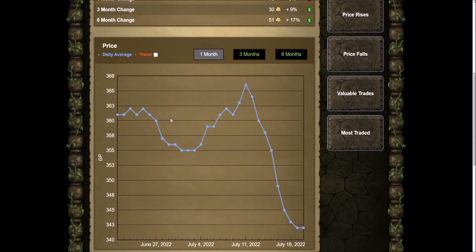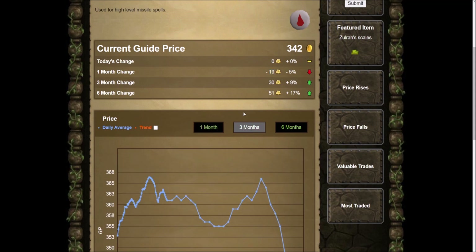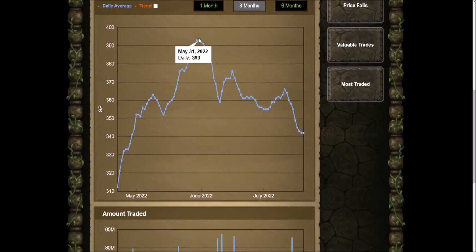Right here I was debating on selling them, thinking they were going to go up more — and look what pretty much happened: they crashed a lot. In the past one month they went down about five percent, which isn't a whole lot, but 20 GP per blood rune when you have 230,000 of them definitely adds up. On the three-month chart, this is why I didn't want to sell them — I thought they might go up again.